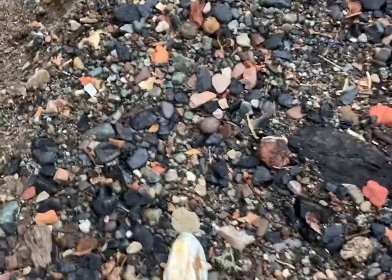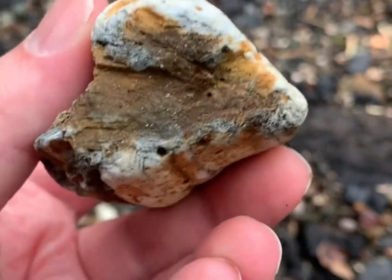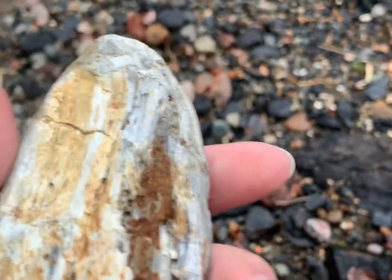Wouldn't you know it, among all this coal and brick debris, there's a piece of petrified wood. A big chunk of it. You can see the lines within it. This is a nice...